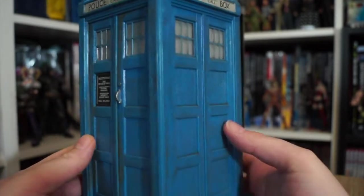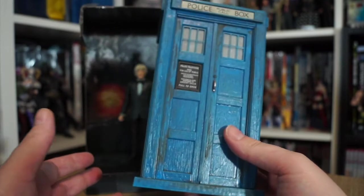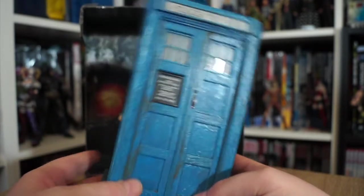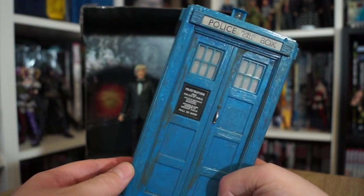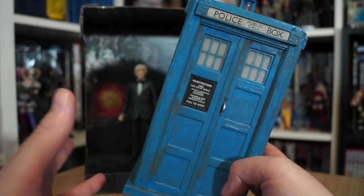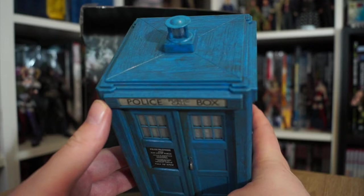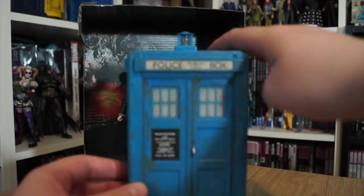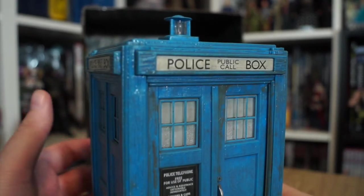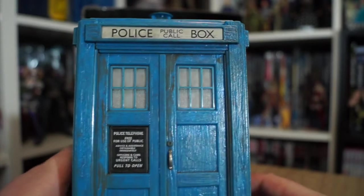The paint on this is beautiful — the slightly dirty, weathered look. As a fan of the Third Doctor's era, it's nice to have a Third Doctor-accurate TARDIS. The windows are lovely, with the little stained glass effect on the bottom corner ones.